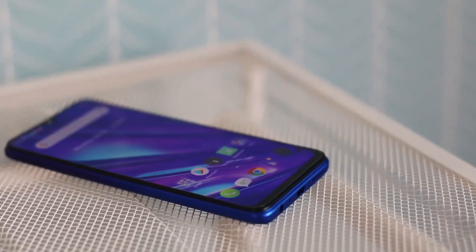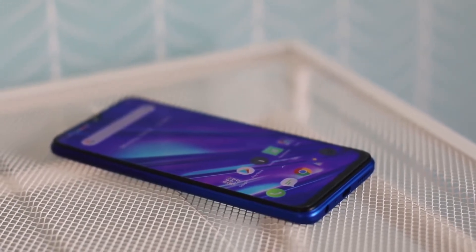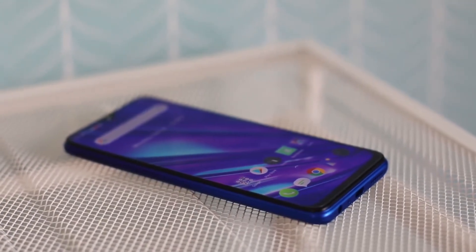The display is a 6.53-inch IPS LCD panel, and I have nothing bad to say about it. It was really color accurate and was working really fine.